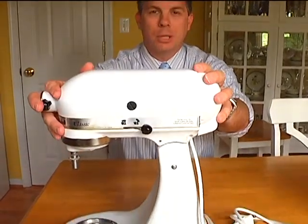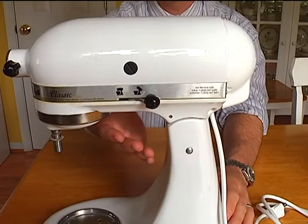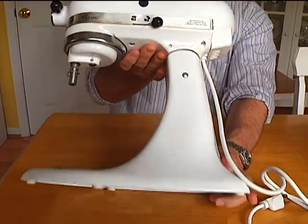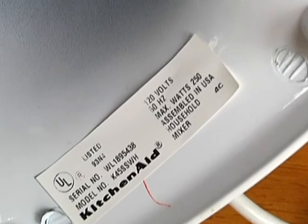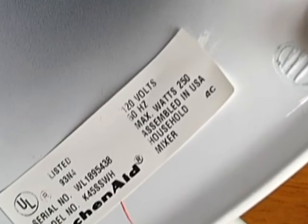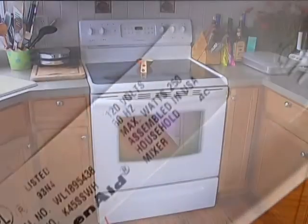This is a KitchenAid stand mixer — you'll find one in just about every kitchen here in the U.S. We wanted to know where it was made. Take a look at this sticker on the bottom: it says 'assembled in the U.S.,' but it doesn't actually tell us where the parts came from.